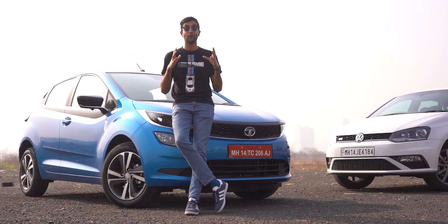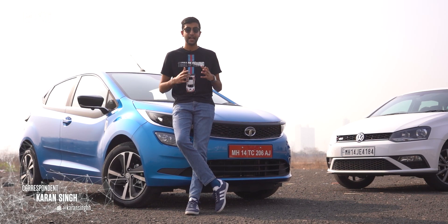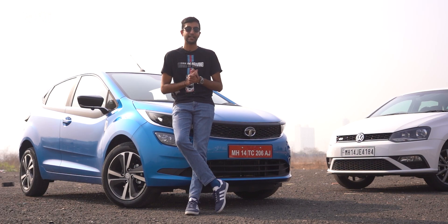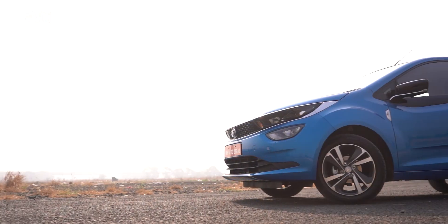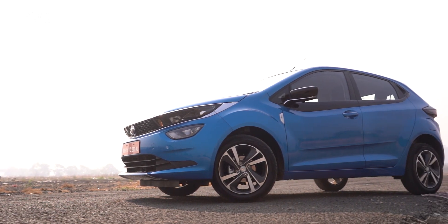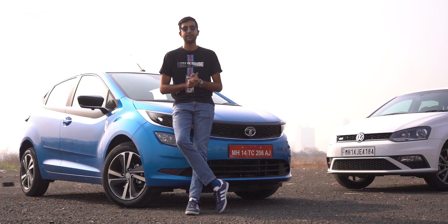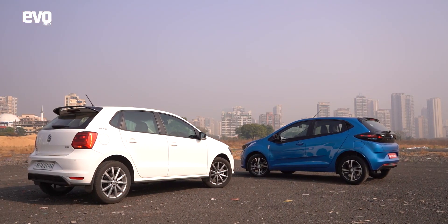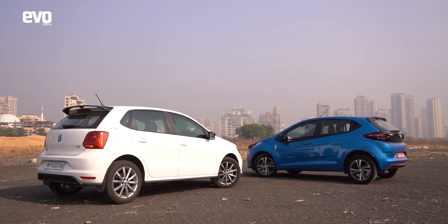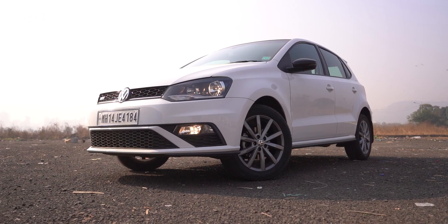It's hard to imagine that it has already been one year since Tata Motors launched the Altroz, and on its first anniversary Tata has given it a turbo petrol engine to woo those looking for the thrill of driving. This test will obviously dive deep into what's new on the Altroz i-Turbo and how it drives, but we also have here the benchmark hatchback for driving enthusiasts — the Polo TSI — to give us a sense of perspective and set the goalposts for the Altroz i-Turbo.